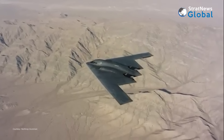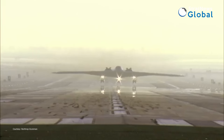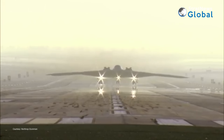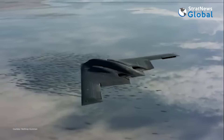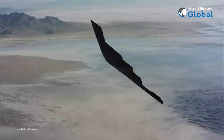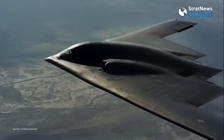Designed by the American aerospace and defense company Northrop Grumman, the B-2 is considered a top-notch stealth bomber. The design of the aircraft is the closest to a flying bird. It is 69 feet long, 17 feet high, and has a wingspan of 172 feet — half the length of a football field.